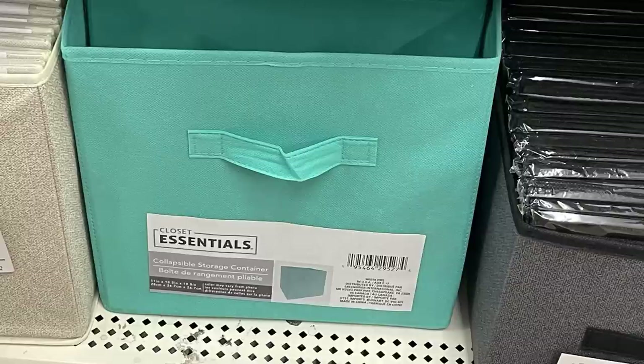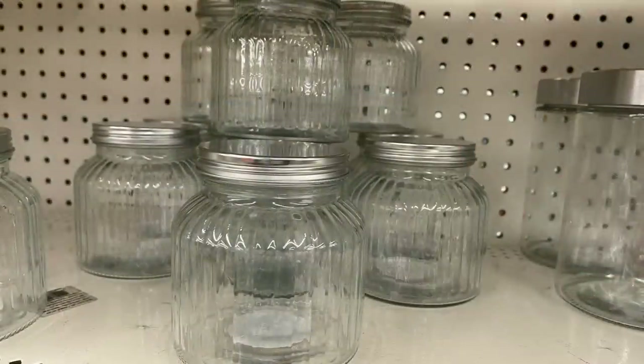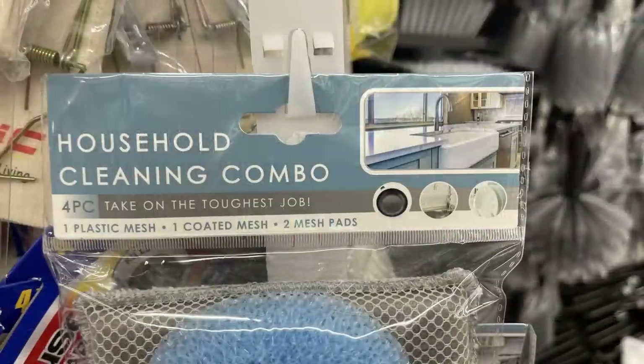There are collapsible bins in gray with a decorative pattern, sea foam green, light blue-gray, and white — matching a lot of the back-to-school bins. Some glass jar canisters have been restocked in both sizes for just $1.25, so keep your eye out for those. There's also a four-pack of household cleaning combo with two rectangle squares and two round.